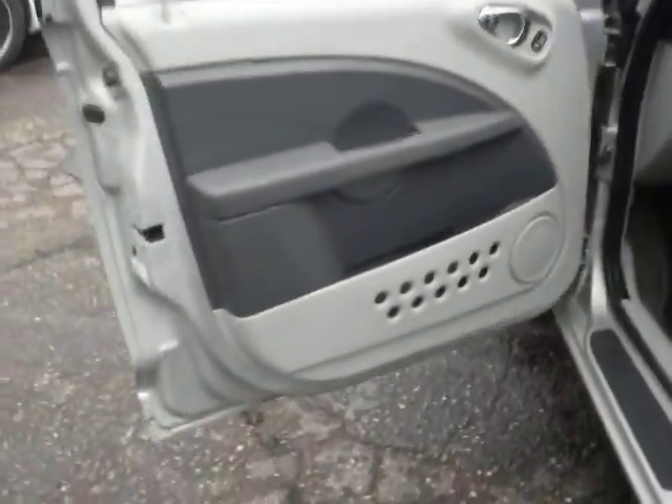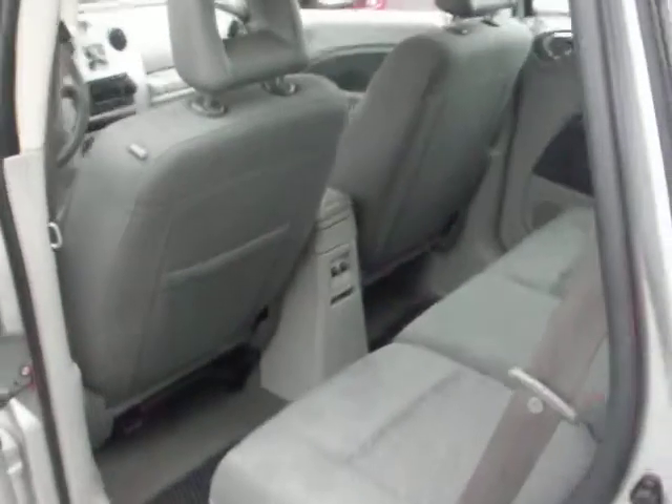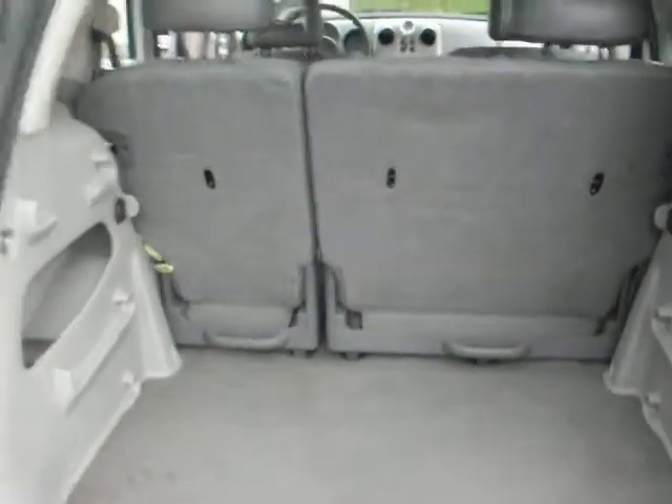Grey cloth interior, no rust on the door jambs. The seats fold down to give you more storage space, and you can also take out the seats.